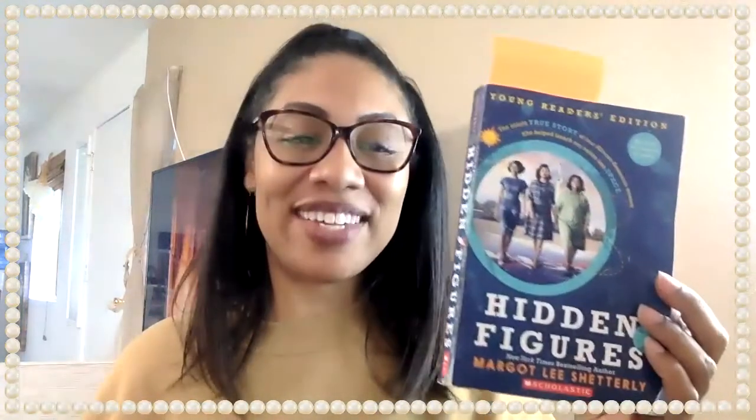Hi and welcome to our read aloud with our novel Hidden Figures. It is now the day where we are going to read chapter six, and the title of the chapter is The Colored Computers.